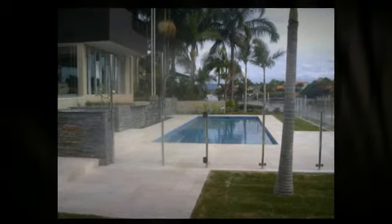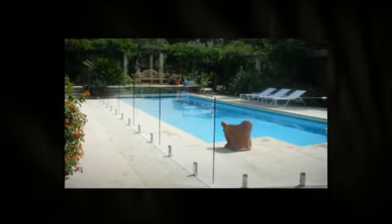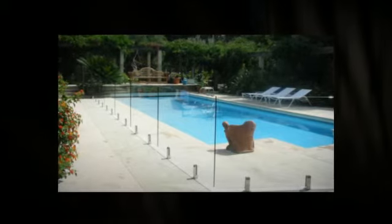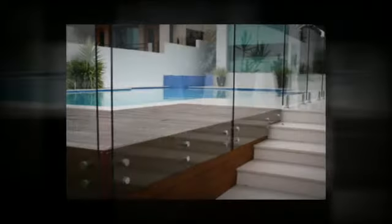If you have beautiful gardens beyond the pool, you will still be able to enjoy that stunning view. Whether you are trying to maintain an incredible view of the city or the landscape outside your yard, glass pool fencing will allow you to secure the pool while maintaining your view of the beauty around it.